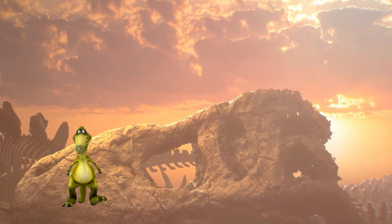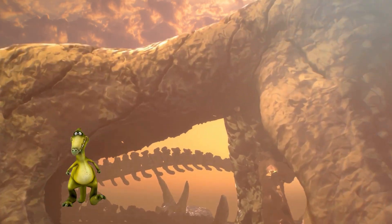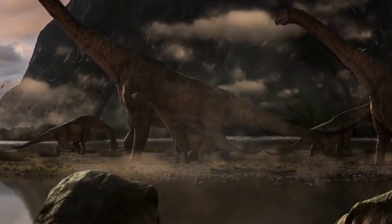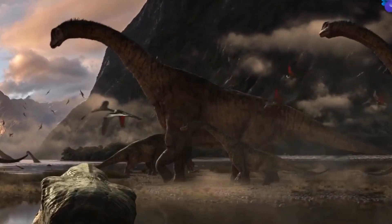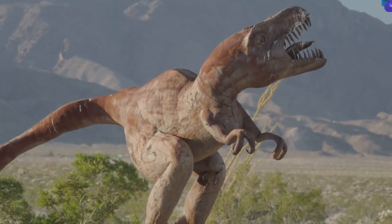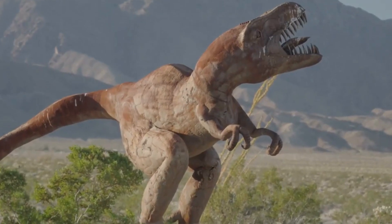Did you know that millions of years ago, dinosaurs roamed the Earth? These magnificent creatures lived in a world very different from ours. Some of them were huge, like the mighty T-Rex, and others were small, like the speedy Velociraptor.